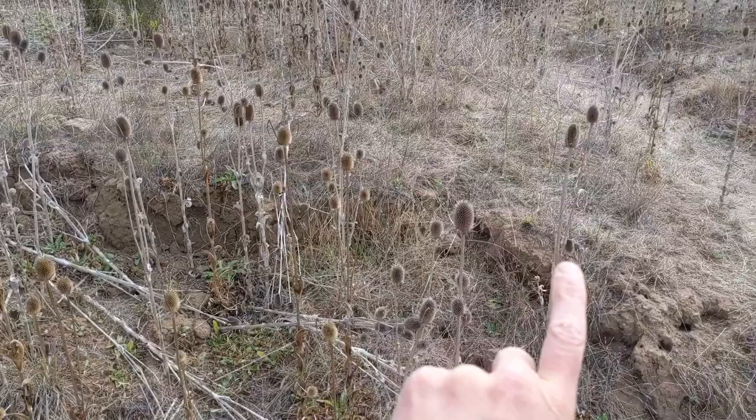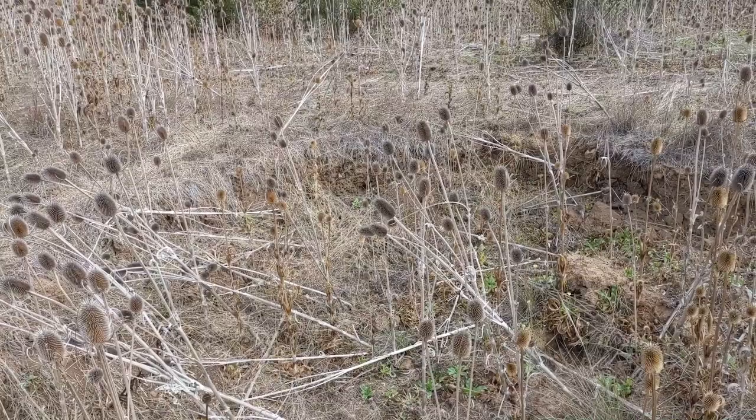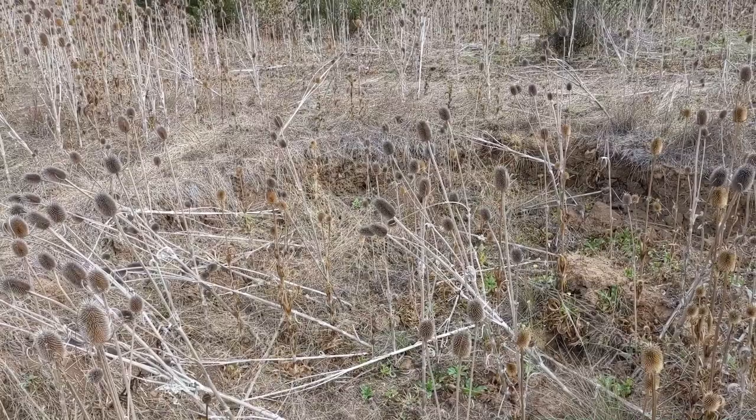Up here you can see the edge. This is the leading headcut — the big broad one. So we've got a staircase of headcuts that overall have already dropped the valley bottom here by about eight feet.